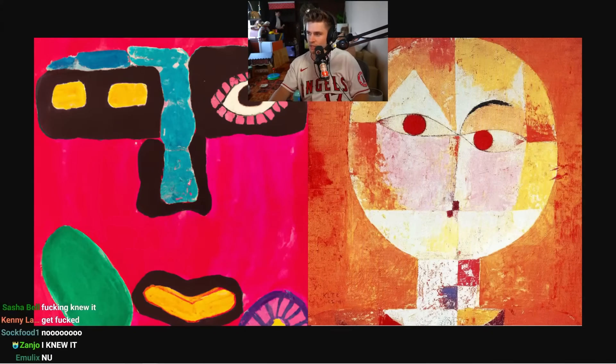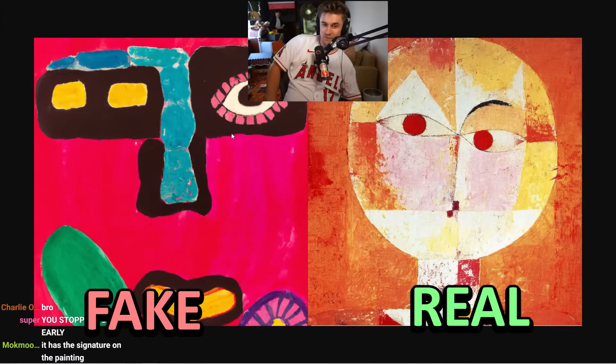With ten thousand votes in, you guys said the left one was real — chat, you were wrong. The one on the right is a painting from Paul Klee, a famous painter. The one on the left was totally AI-generated, but it did come up with something that looks like it belongs in a museum — the kind of thing where you'd ask 'why is this so expensive, I could do this?' Even though it's probably some form-breaking surrealist art.